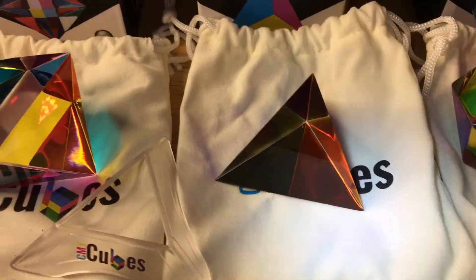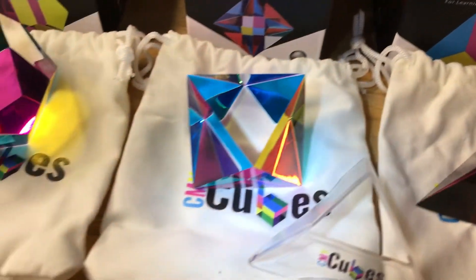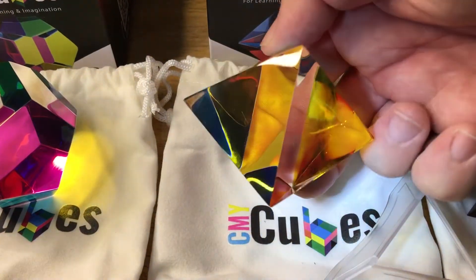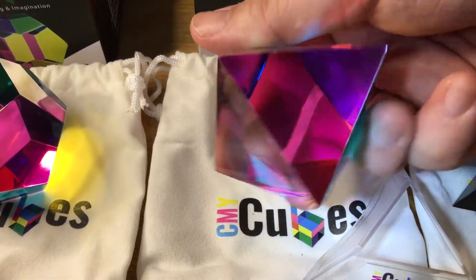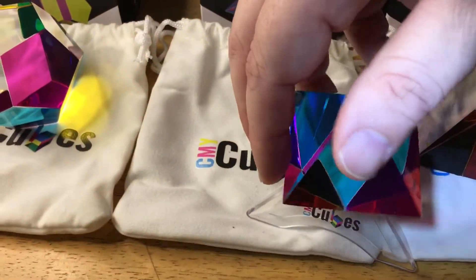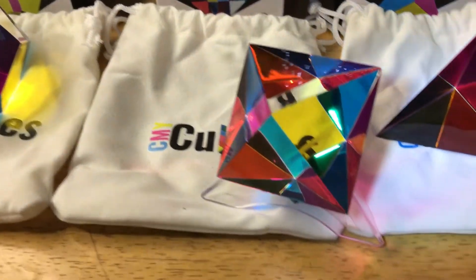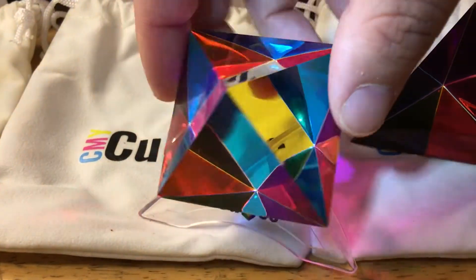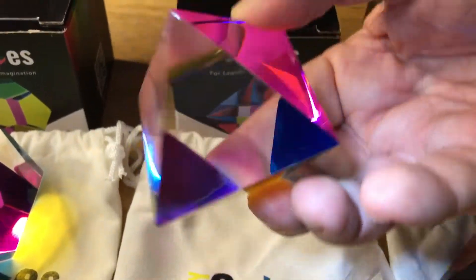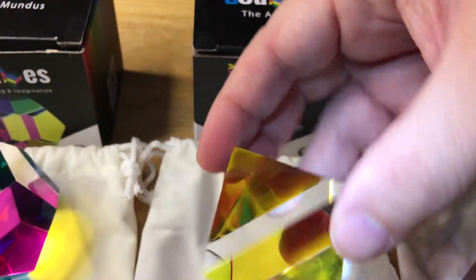The light coming through your window will change how you see this. This is the Aether. And then they have these stands that you can put these in if you want. As you can see, as you turn it, different colors. But it's still see-through. It's so cool.